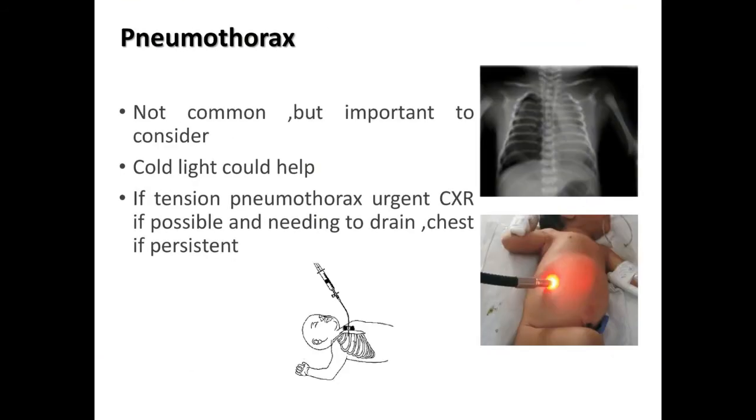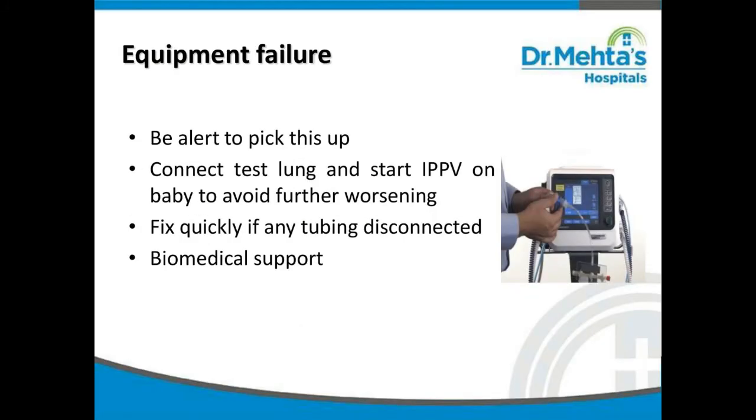One should consider pneumothorax, though it is not common. Cold light transillumination could help in diagnosis. If tension pneumothorax is diagnosed, do an urgent chest X-ray and drain the pneumothorax.